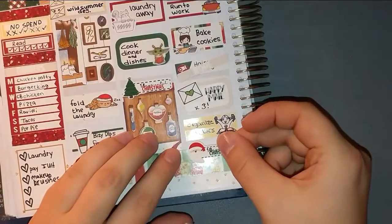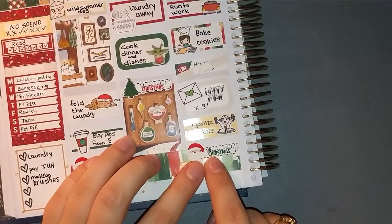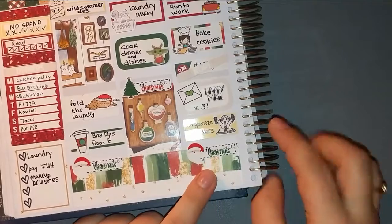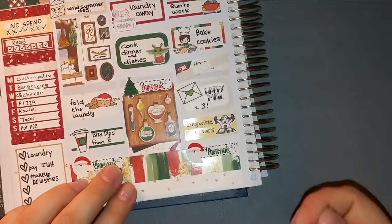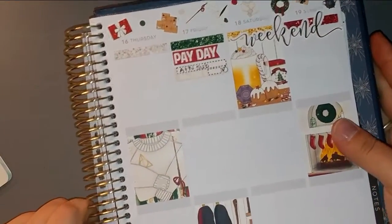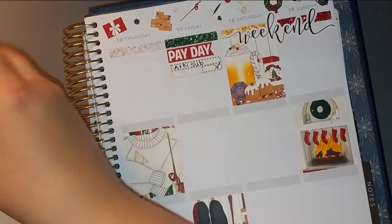I'm putting in a ten-days-until-Christmas sticker. I think these came from RG Paper Designs and were a glitch because where the number is overlaps with where it says 'days until,' but that's okay. I'm pretty sure I got it in a glitch sale anyway.